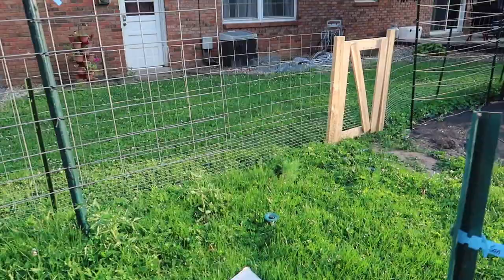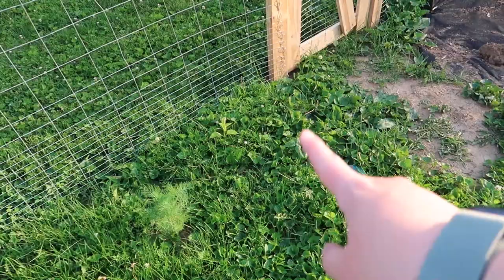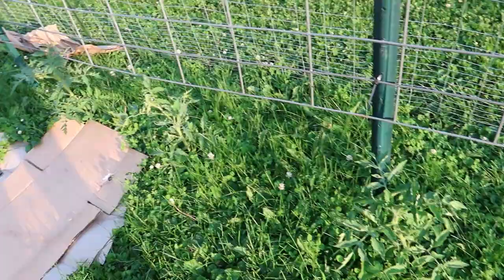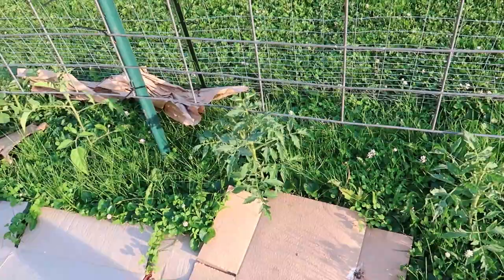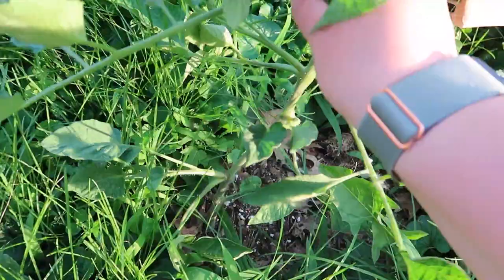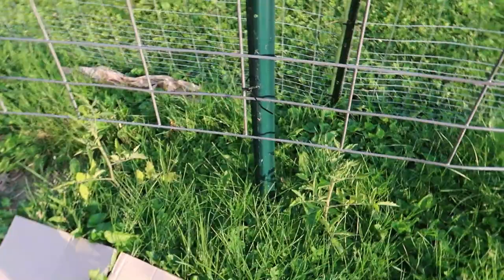Going back to the back panel of tomatoes — by this gate I have some dill, a couple basils, and a Coleus somewhere. I have two Abe Lincolns, two Amana Orange, two Delicious — this one is laying over, I'm going to try and tuck it in and it might need to be tied up — and then two Orange Kentucky Beef Steaks on the end.